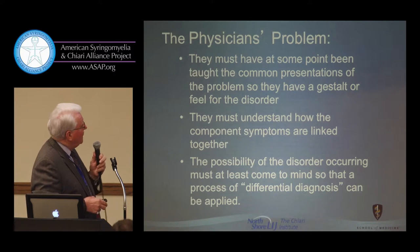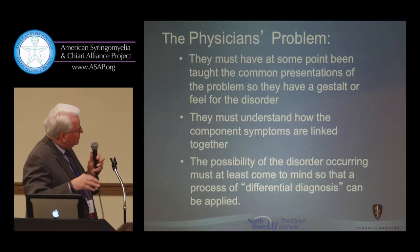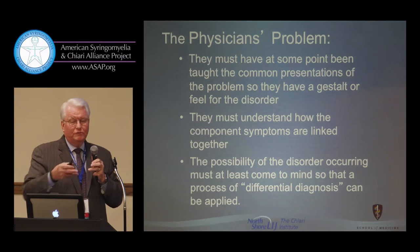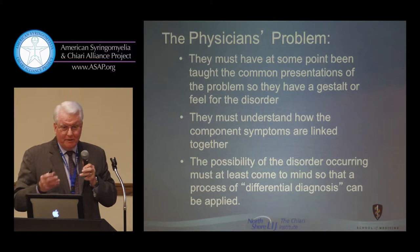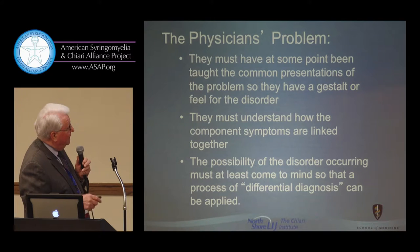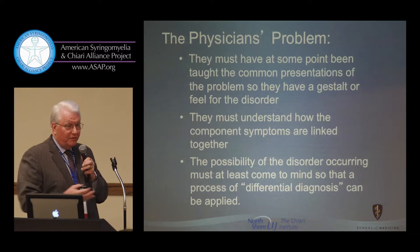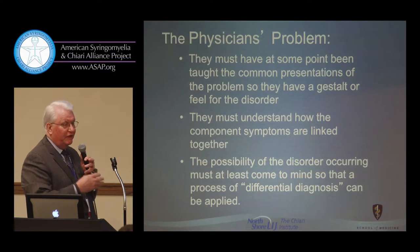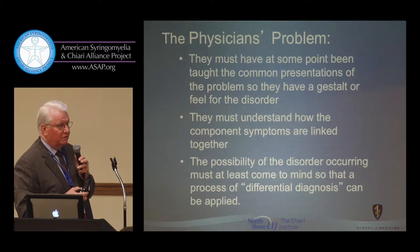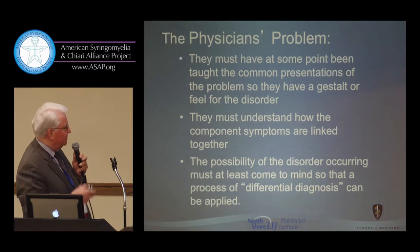Our problem in educating physicians is that at some point they've been taught the common presentations of problems so they have a gestalt feeling for the disorder. It's hard to describe the difference between a palomino, a donkey, and a zebra — you have to have seen one to know what it is. Physicians must understand how component symptoms are linked together. When you have multiple symptoms and can't link them, the physician struggles to get a unified diagnostic approach, because the symptoms are so diverse — elusive on the surface, but clear if you understand the pathophysiology.